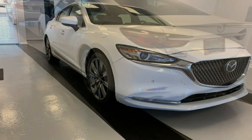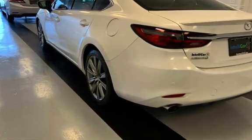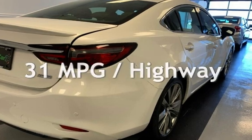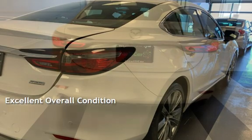This Mazda is a great value with less than 21,000 miles on the odometer. Estimated fuel economy for this vehicle is 23 miles per gallon in the city and 31 miles per gallon on the highway. This vehicle is in excellent overall condition.